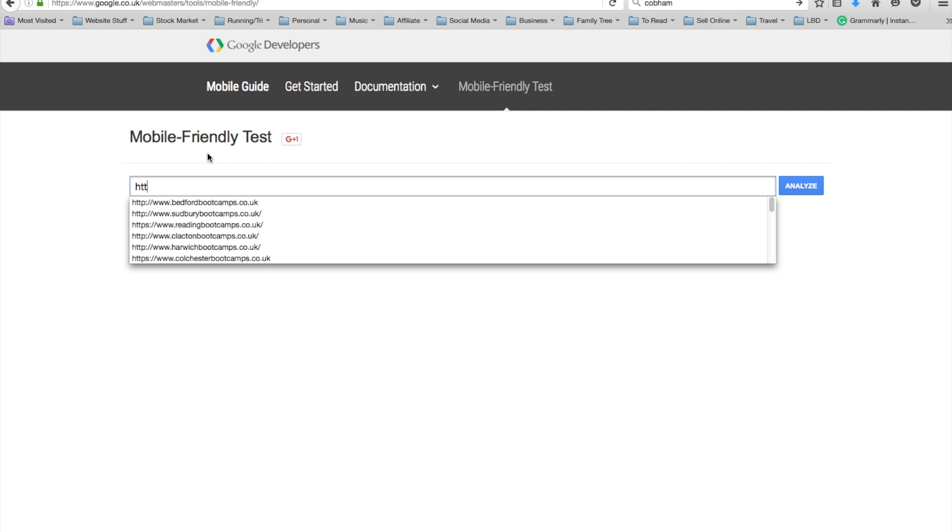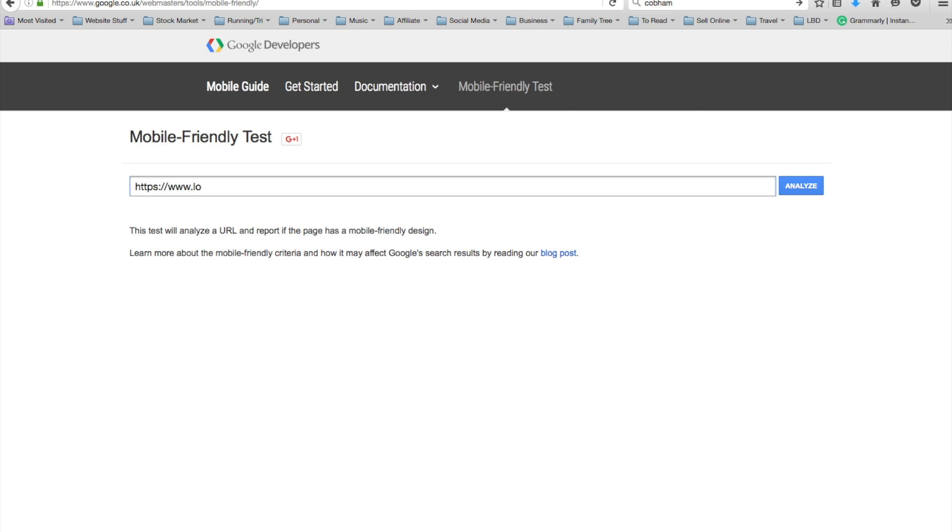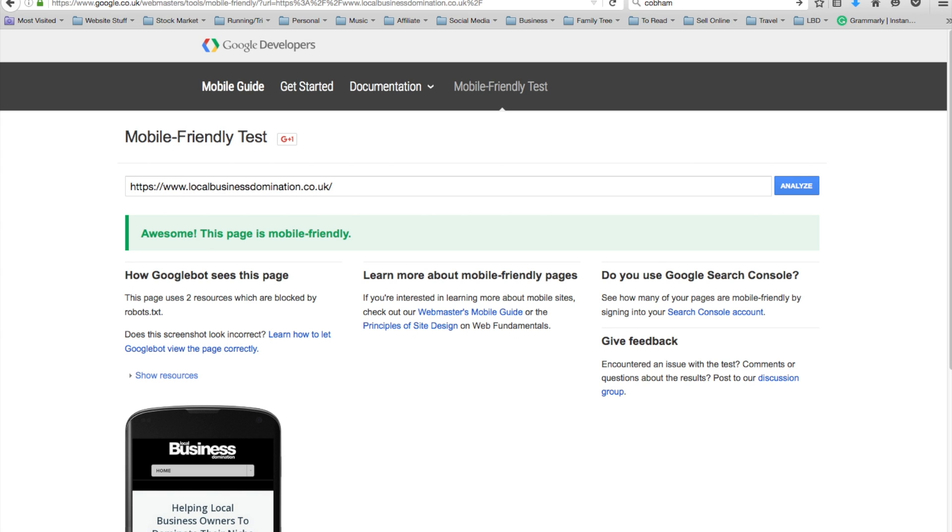You simply enter your website address and it takes around 30 seconds. This is what it will look like, and if you pass the test it will come up 'This page is mobile friendly.' It might come up with some suggestions to make it a little bit better, but essentially it's passed the test, which means it should rank well in Google.